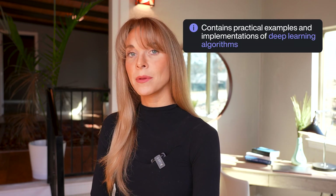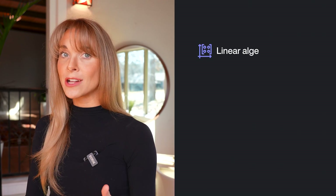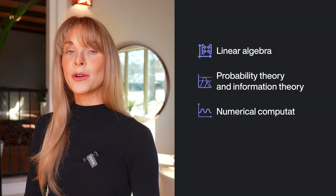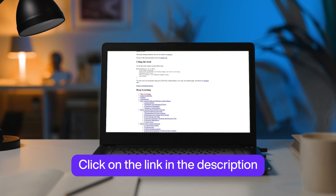Deep Learning by Ian Goodfellow, Yoshua Bengio, and Aaron Courville. This is another book that contains practical examples and implementations of deep learning algorithms. The best thing about this book is that it is also intended for those who are unfamiliar with deep learning and machine learning, so you will understand topics such as linear algebra, probability theory and information theory, numerical computation, and machine learning. You can access the book's content including the exercises through the link here and in the description.